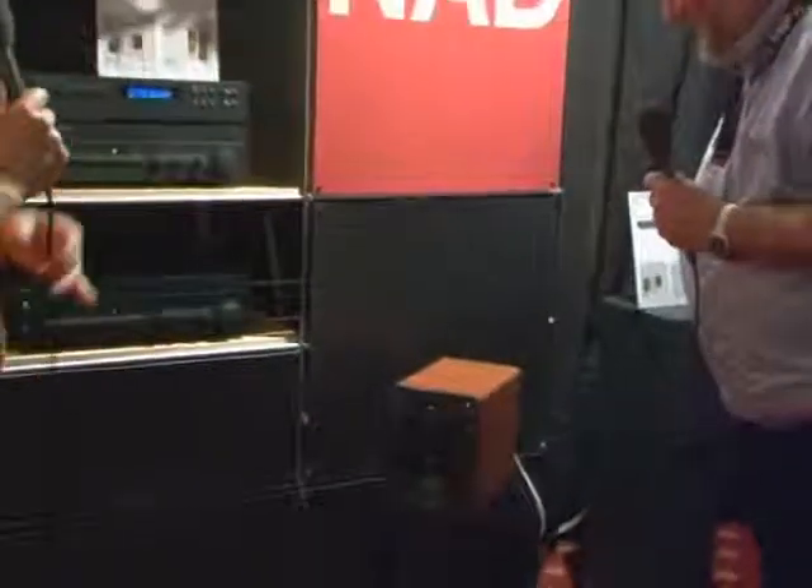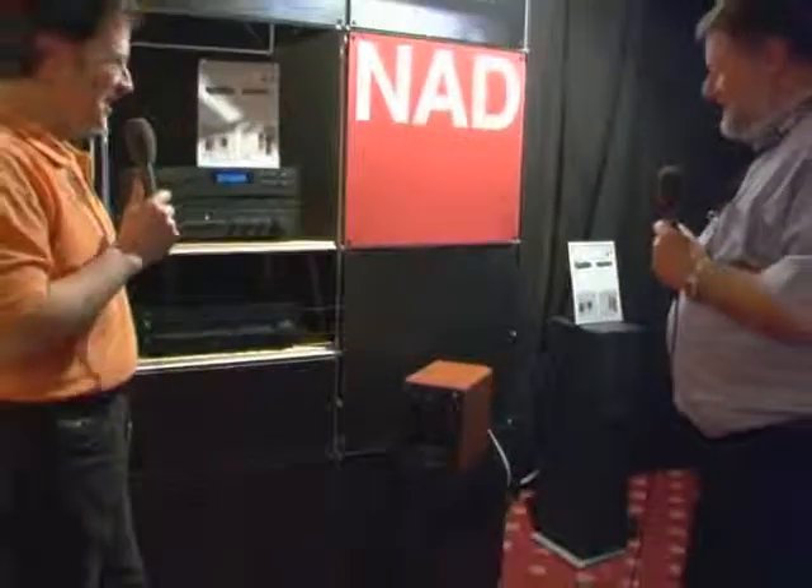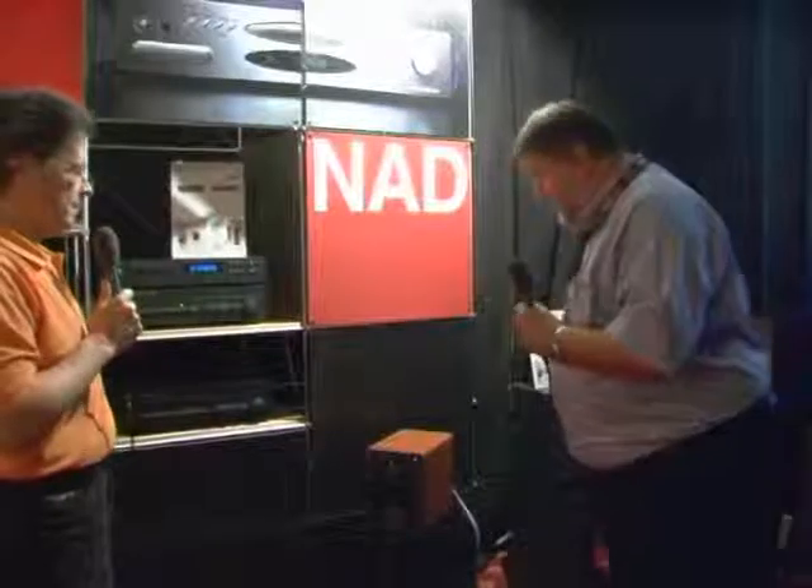We are totally convinced that they represent the best value for money loudspeakers on the planet — and we're not prone to overstatement. They are extraordinarily good, and they are a perfect synergy, an absolutely perfect match with NAD, both sonically and financially, because they both represent such excellent value for money. The two together sound quite extraordinary. We've been offering some special packages with this particular model — the 1020 model from Q Acoustics — which in the UK sells at £129.95.